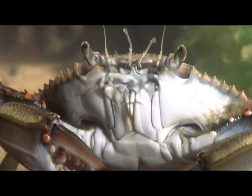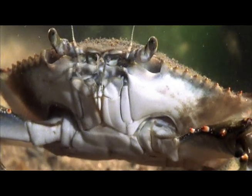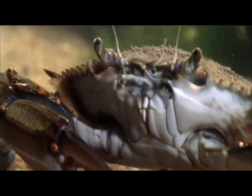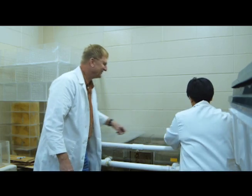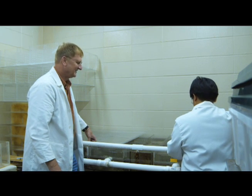Due to habitat loss and pollution, wild populations of blue crabs have plummeted over the last decade, spelling disaster for the crabs and those who rely on crabbing for a living. Watson's theory is that crabs pulled from the wild population could be induced to molt year-round.